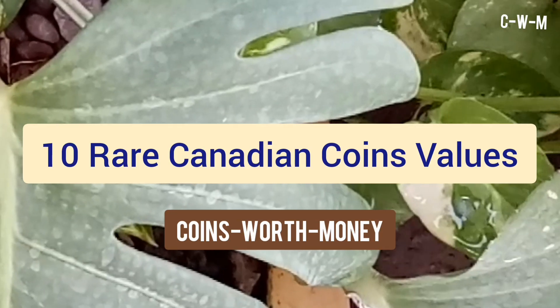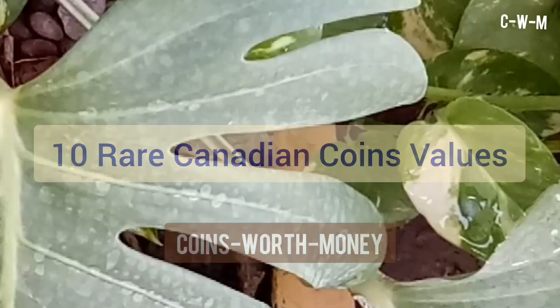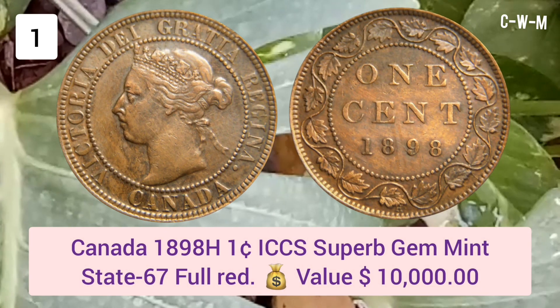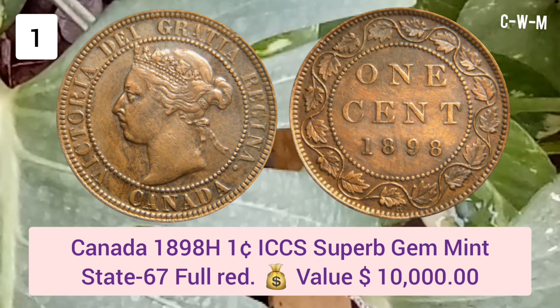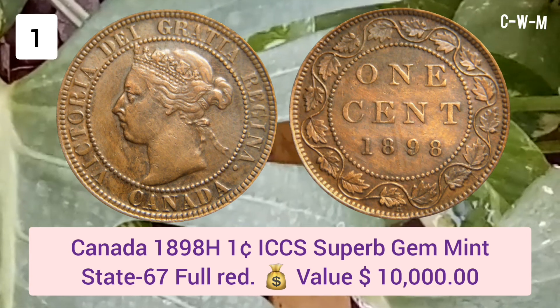Welcome back. In this video I will tell you about 10 rare Canadian coin values. Number one: Canada 1898 H One Cent, ICCS Superb Gem Mint State 67 Full Red. Value: $10,000 USD.